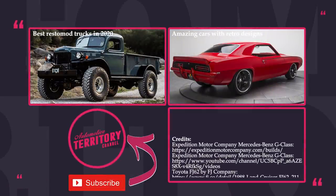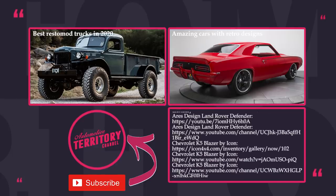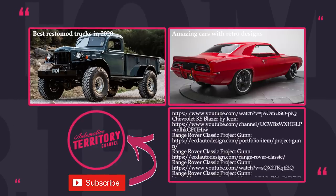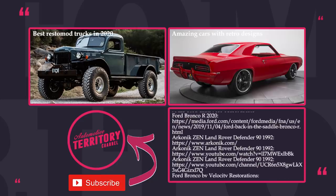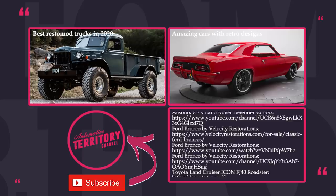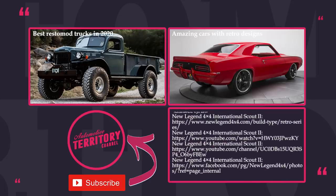Let's imagine that these SUVs do not cost a fortune and are sold alongside modern models at a dealership — which design would you choose? Share your personal stories about the models from the lineup if they were a significant part of your life back in the day. Subscribe to Automotive Territory and check out classic cars and trucks by following the links on the screen. As always, may the torque be with you!